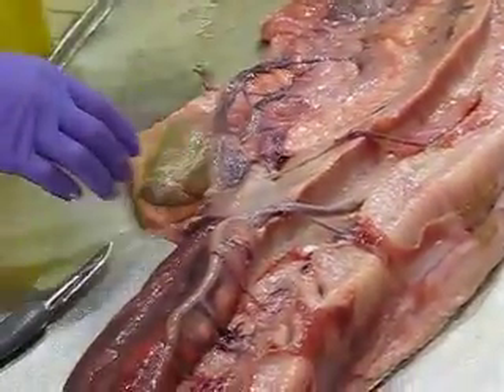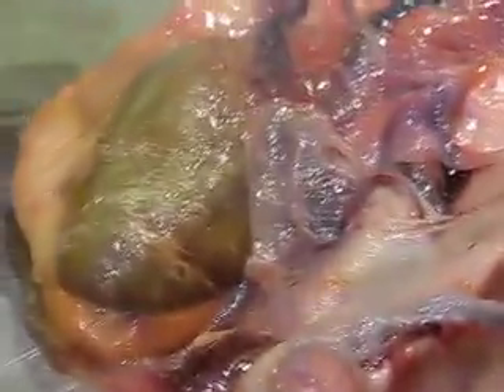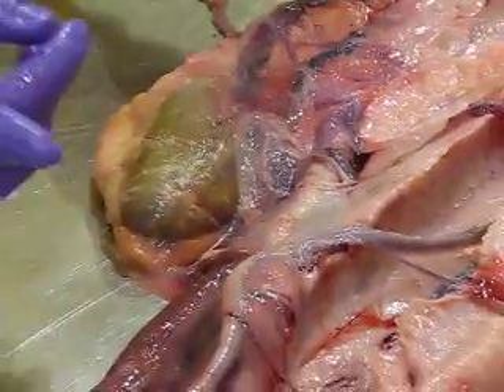Usually the spleen, the pancreas, and the gallbladder in snakes are pretty close together, and that's especially true in the Boa.